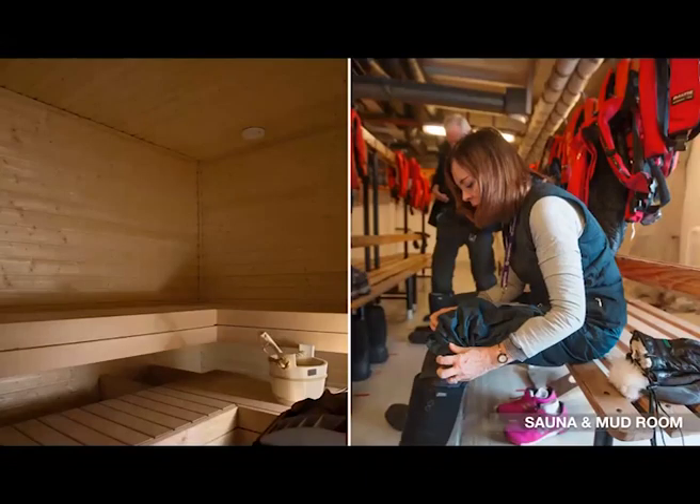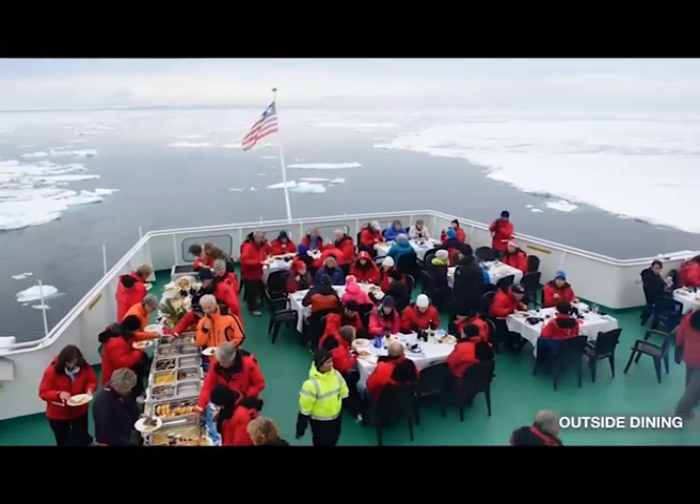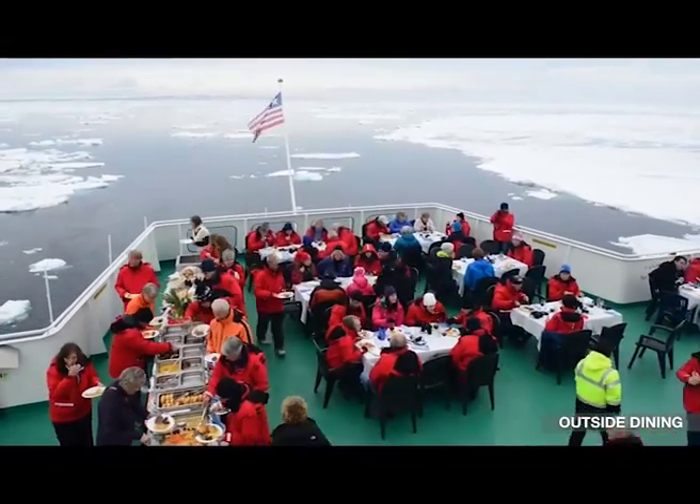In addition to the mudroom where you'll gear up for Zodiac landings, if you're brave enough to take the polar plunge in the sea, you can come right back on board and warm up in our sauna. Many people say they're not going to do the polar plunge, but once you're on board, you just can't resist — it's an awesome experience.